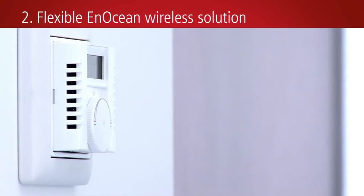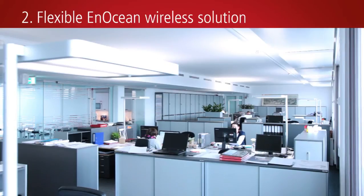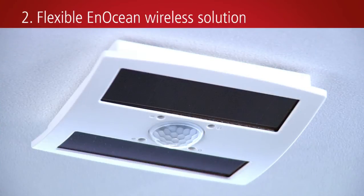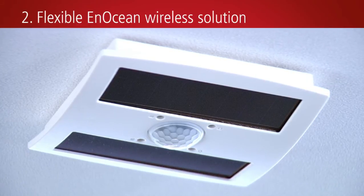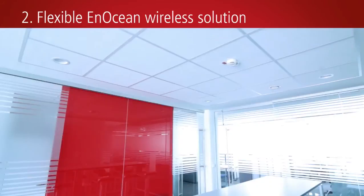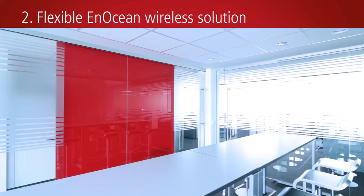Due to the elimination of cabling and the software support via the TwinCat PLC and EnOcean supplement, the installation is simplified and much quicker. The large communication range of up to 30 meters facilitates advanced open space concepts.